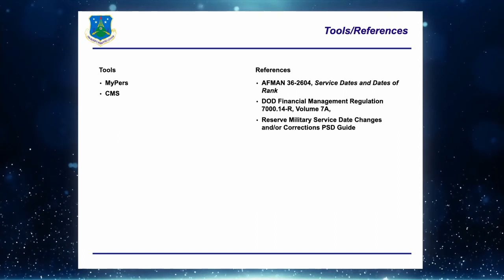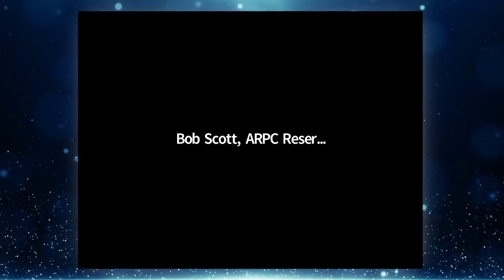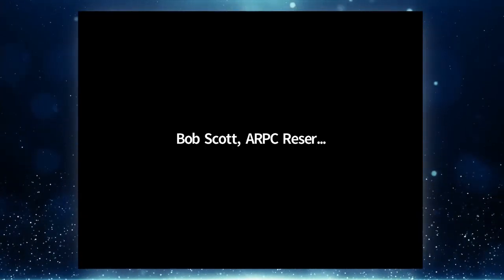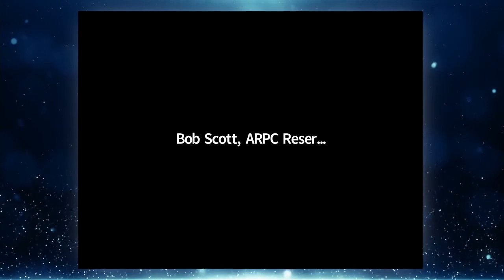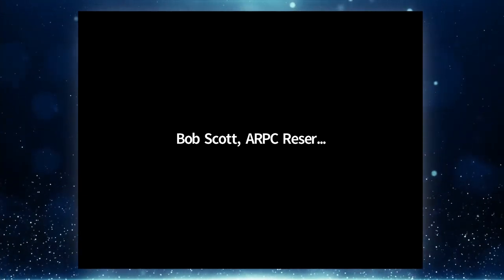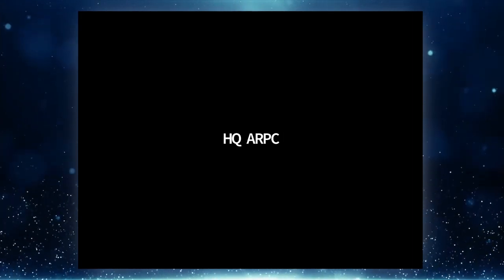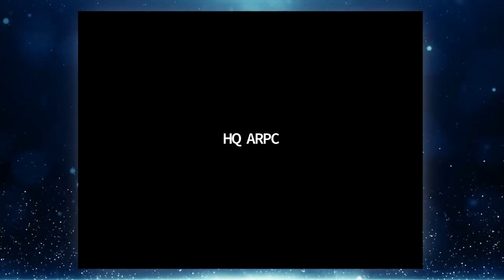Hopefully this overview has been helpful. I'm open for any questions. If you have a question for Mr. Scott, please raise your hand or come off your microphone.